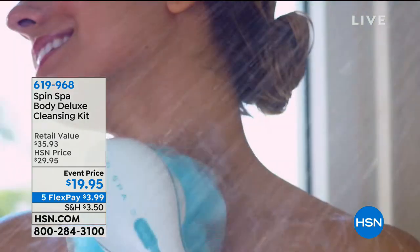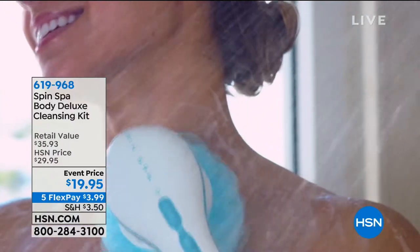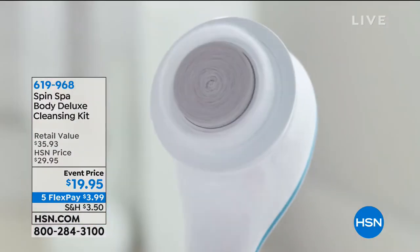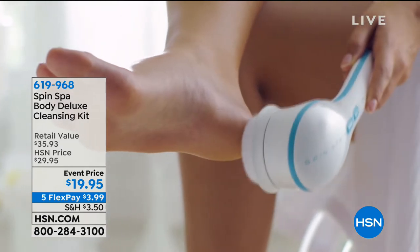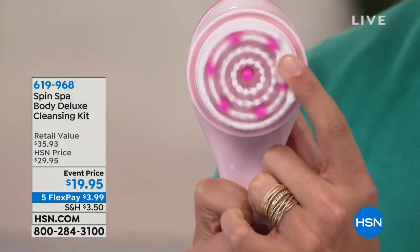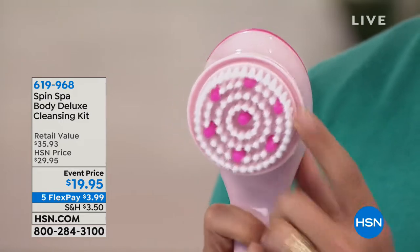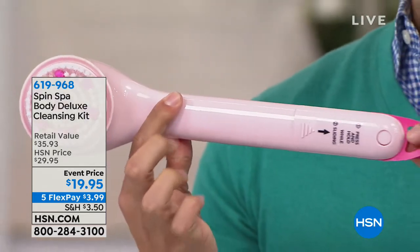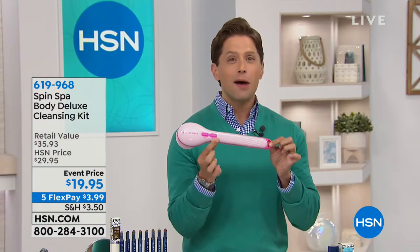You get six attachments. You get two of those oversized loofahs. You get a massaging rotating brush to massage those tired, sore, achy muscles. You get a pumice stone attachment to give yourself a pedicure. You get this super long brush that allows you to give yourself a massage where you couldn't reach before, and allows you to give yourself a pedicure without being able to reach before. It's this one-of-a-kind, full-scale body cleansing kit with six attachments and it's $20.